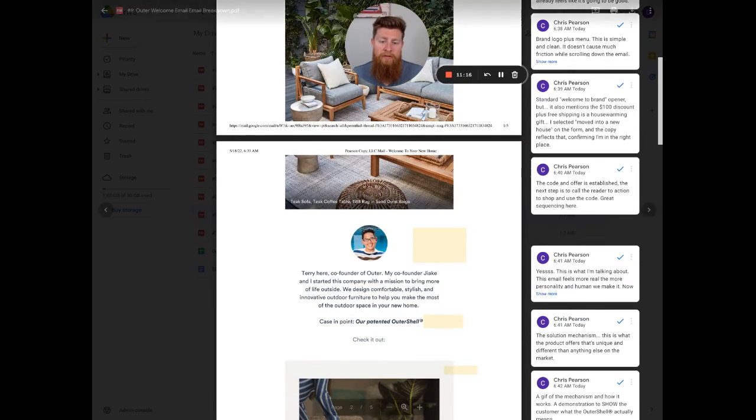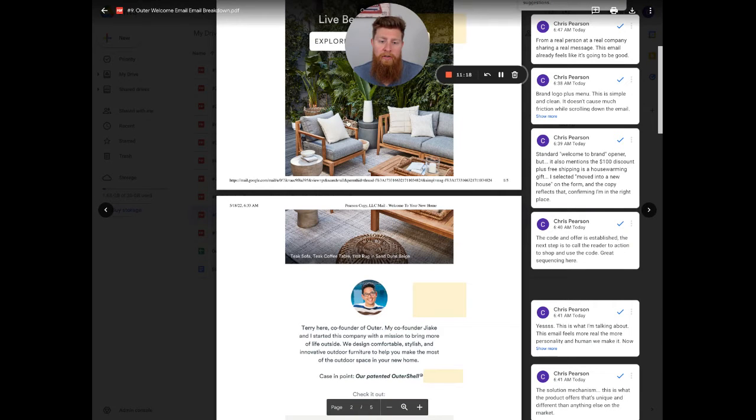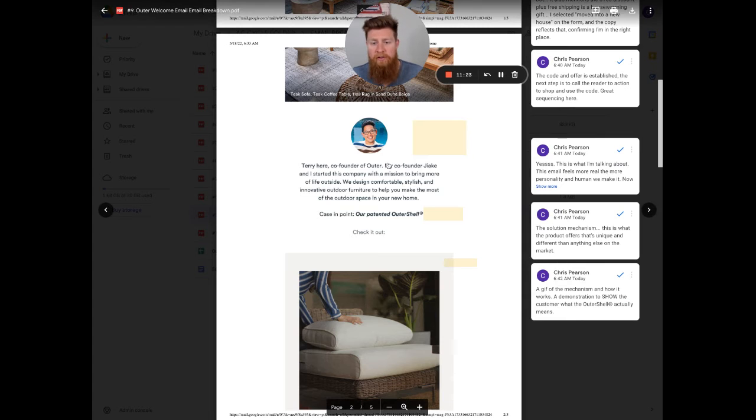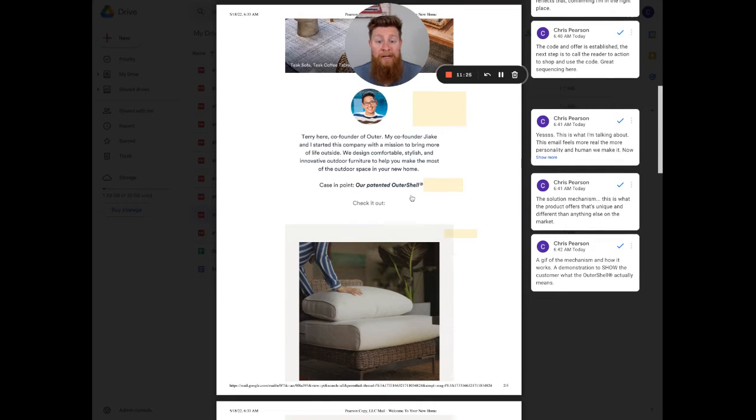The sequence is brilliant: here's your code, here's where to go shop the collections, and if you're still not sure and you're scrolling — 'Hey, I'm Terry, this is who I am, this is our mission.' Then: if you're looking for outdoor furniture, one of the objections is will it last? What about the weather, the elements, the wear and tear? It's a luxury item — is it actually going to last, can I leave it outside, how do I clean it? The patent outer shell addresses those objections as a whole.